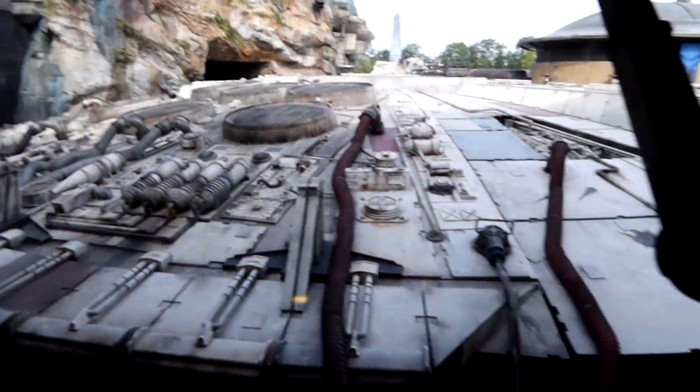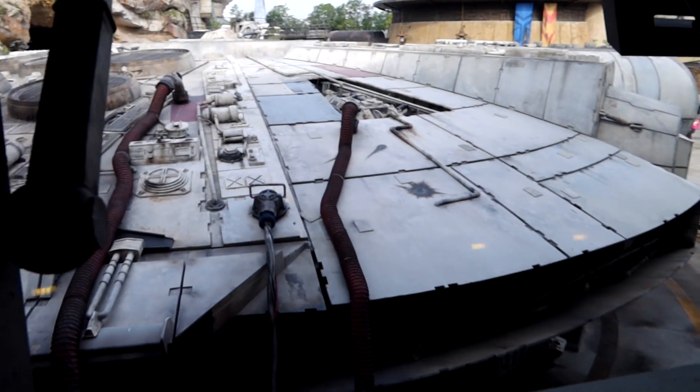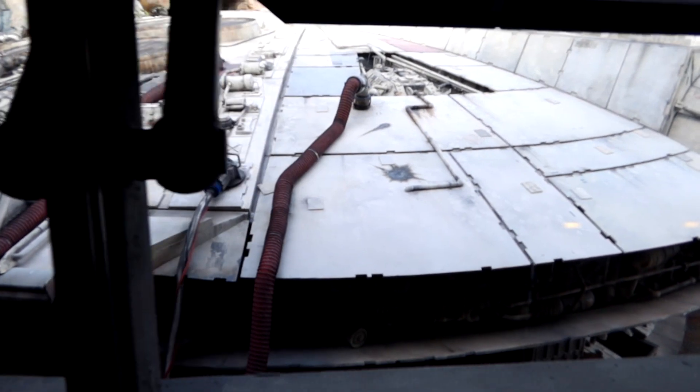There's sound, there is light, there's a lot going on. Wow, I love this view you get of the Millennium Falcon from the second story here — amazing.